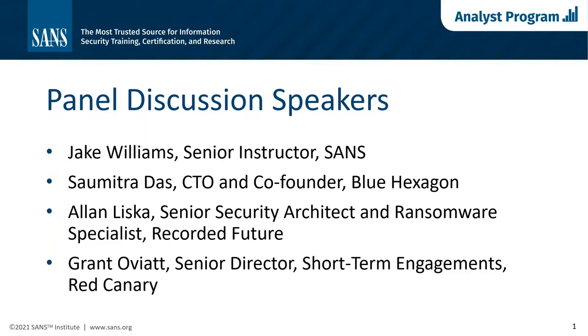Today's featured speakers are Matt Bromley, SANS Certified Instructor; Jake Williams, SANS Senior Instructor; Samitra Das, CTO and Co-Founder of Blue Hexagon; Alan Liska, Senior Security Architect and Ransomware Specialist at Recorded Future; and Grant Oviat, Senior Director of Short-Term Engagements at Red Canary. Please submit questions via the Q&A window. This webcast is being recorded, and slides and recording will be available later today on the SANS registration page.